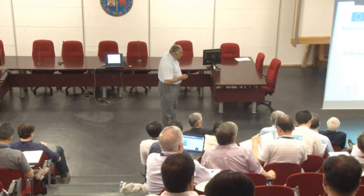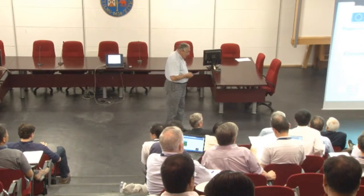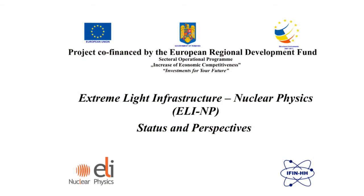This is a project financed by the Romanian budget and co-financed by the European Union through the European Regional Development Fund. The framework of the first and last slides is imposed by the European rules. So, what is ELI? It's extreme light produced by a laser.